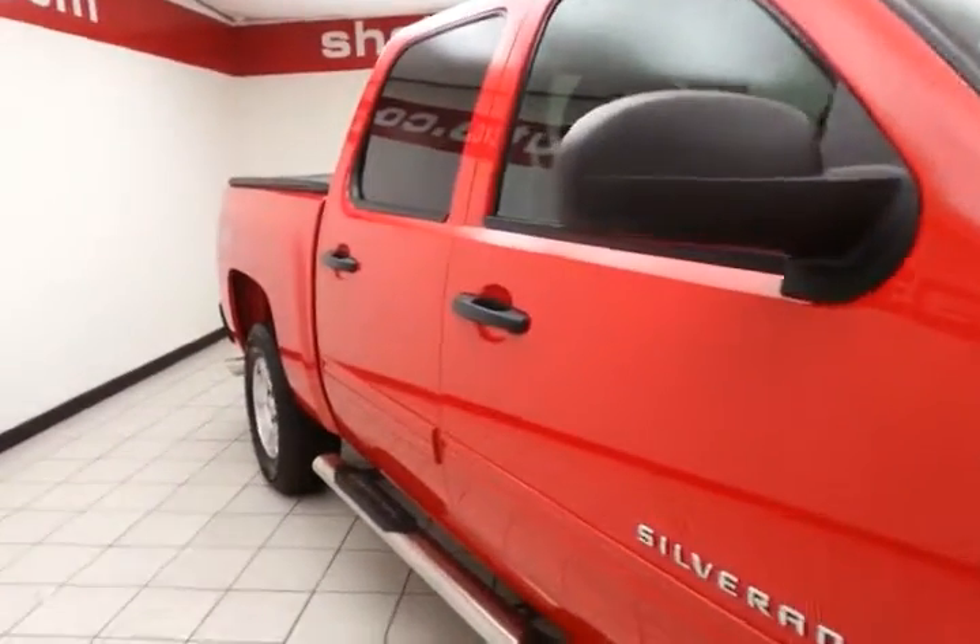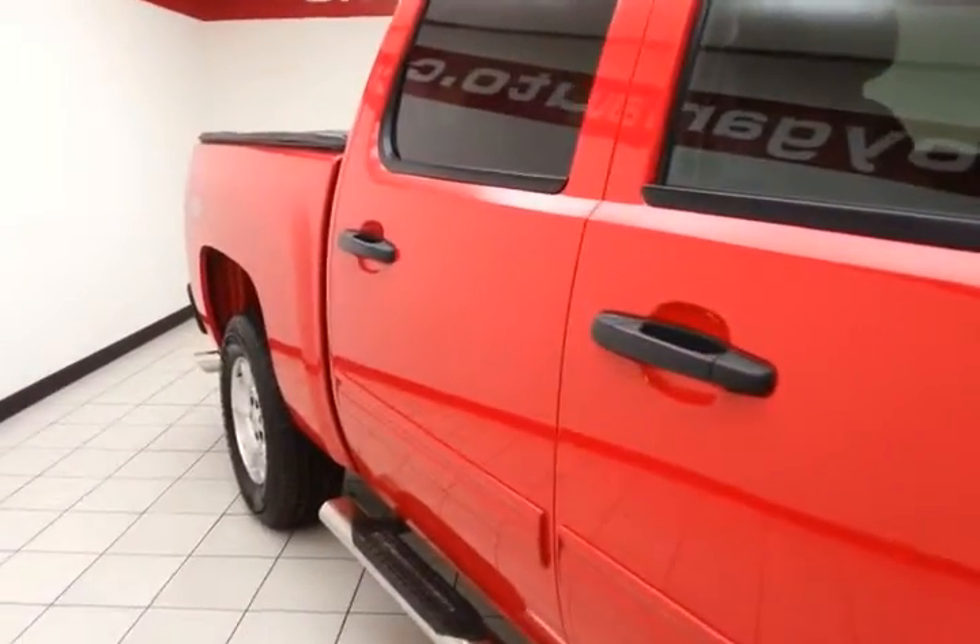Victory red in color. You do receive the balance of the factory five-year, 100,000-mile powertrain warranty.